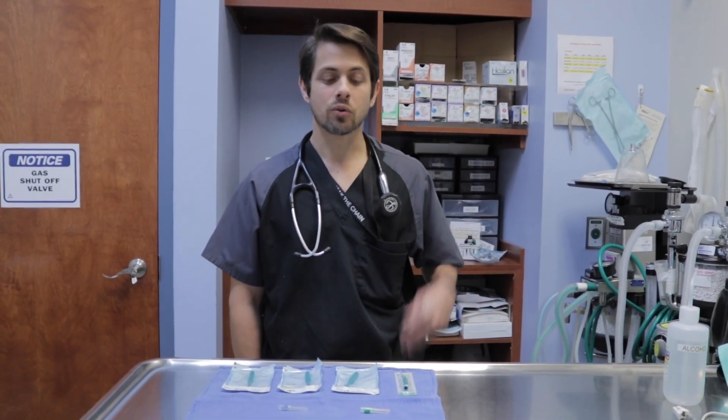Hey guys, my name is Dr. Lara here at Heron Lakes Animal Hospital. Today I'm doing a quick video about the difference between what's called an FNA or fine needle aspirate versus a biopsy.